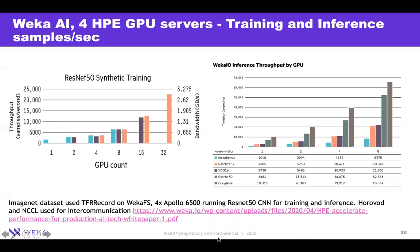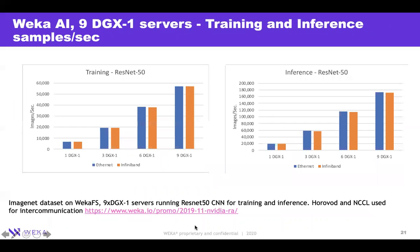We also have white papers with NVIDIA. We did a reference architecture with nine DGX servers, again for both training and inference, and we can go all the way up to 160 images per second on both Ethernet and InfiniBand.